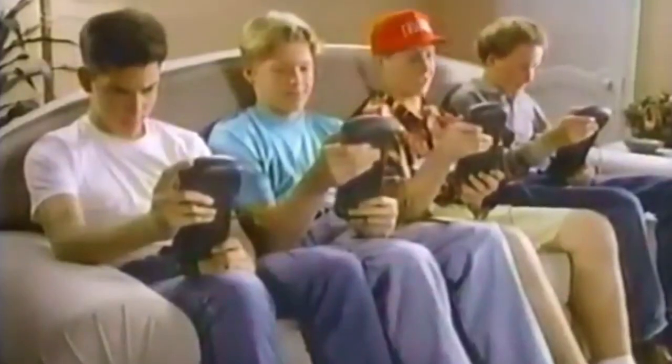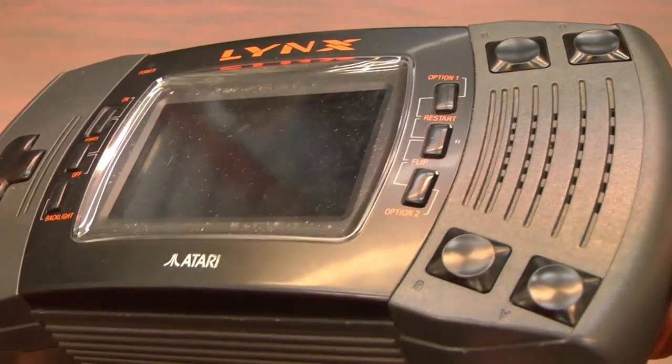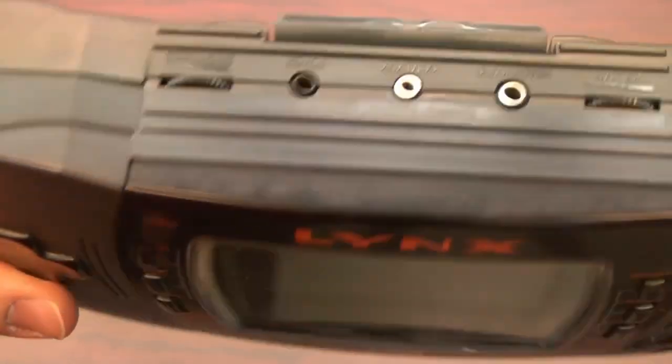The Lynx was also one of the only systems to allow left-handed gamers to turn the controls around. And did I mention that you could link your system with up to 15 other units? This was the handheld of the future, which makes it all the more frustrating when I tell you that the Lynx only sold 3 million units.